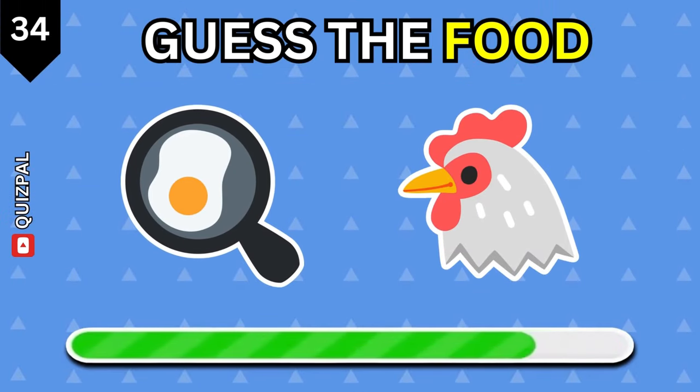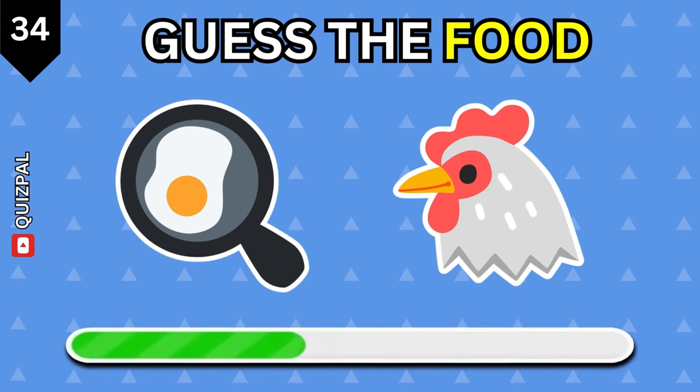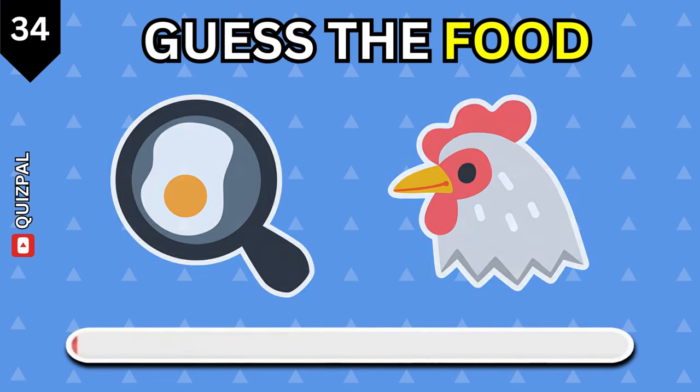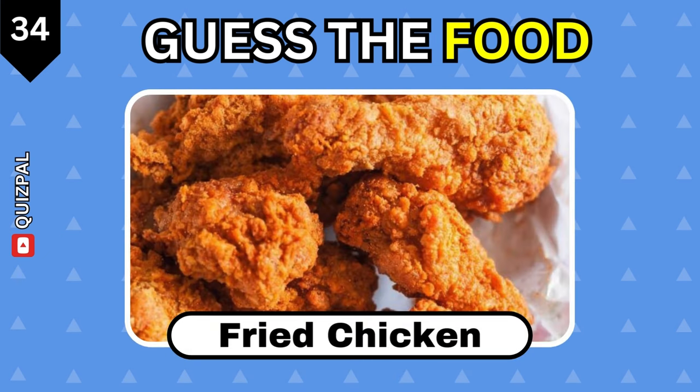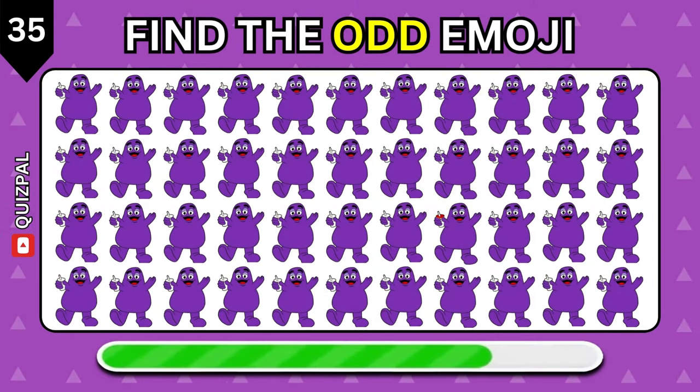Can you guess this one? Fish soup. Fried chicken.